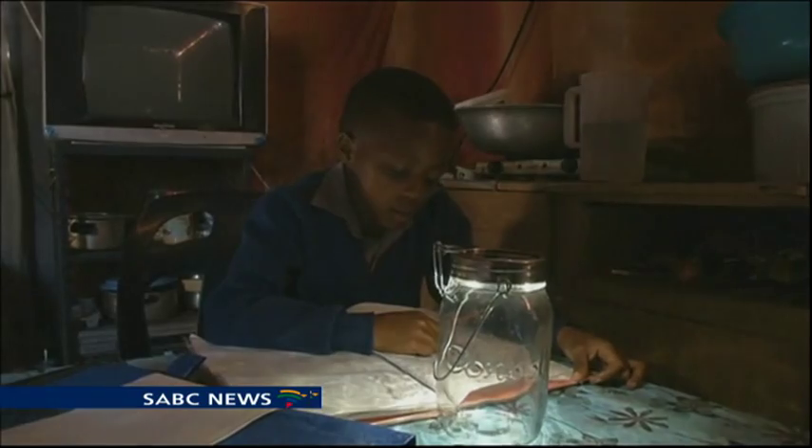Kamoghello's mom is happy he doesn't do his homework by candlelight anymore.